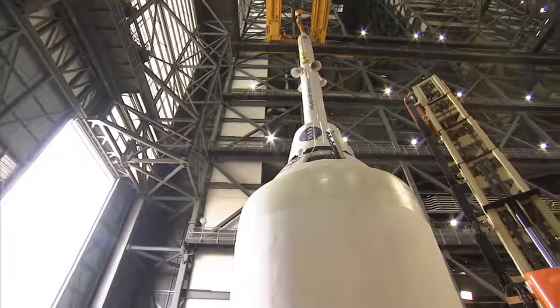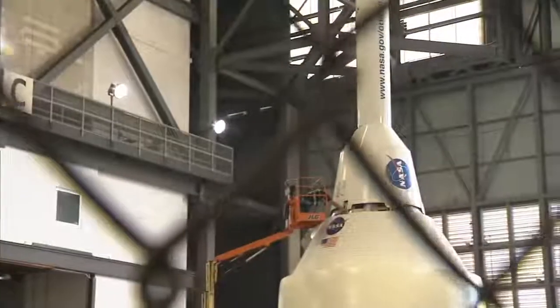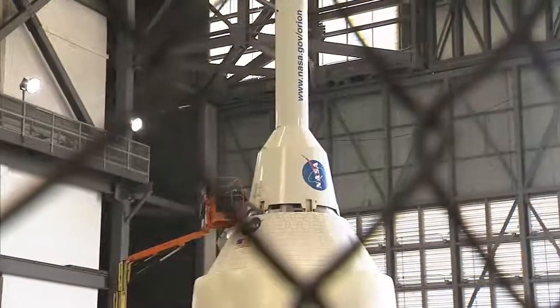The whole program — it's NASA's success. It's not just Ground Systems or Orion or SLS. So even though EFT-1 is going off on a Delta IV, having this flight successful does help SLS and GSDL. It's going to give us a lot of experience.